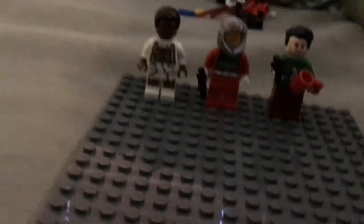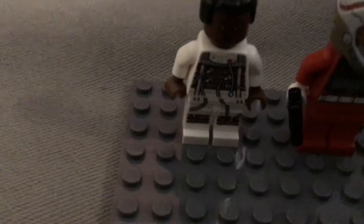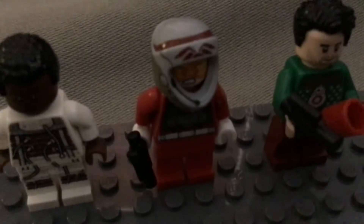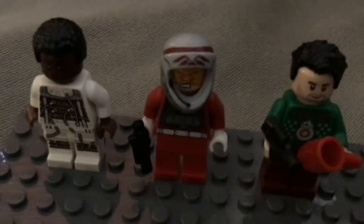Here are my resistance and rebellion minifigures that are exclusive. We have Finn in his backup suit, which I got from the visual dictionary book. Then we have this pilot that I got in a polybag a long time ago, before I had even seen Star Wars. And then we have Poe, who is from the 2020 advent calendar.